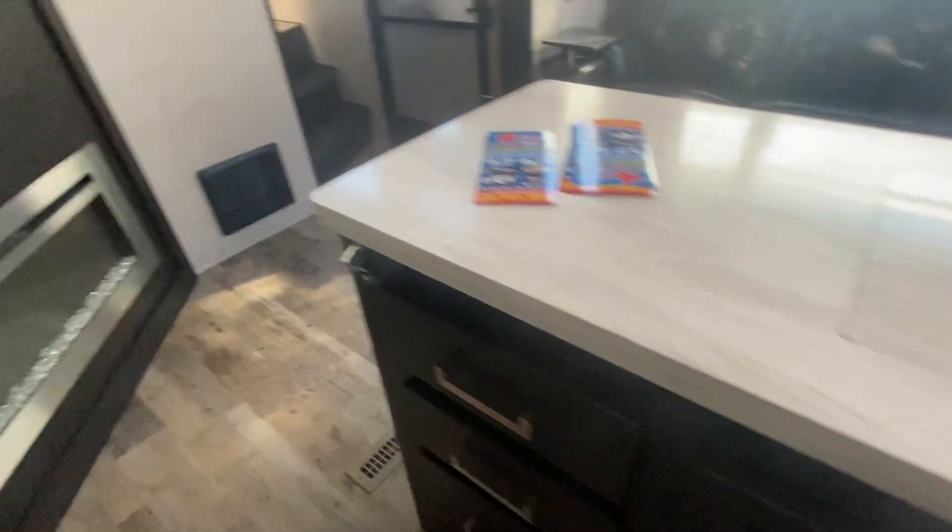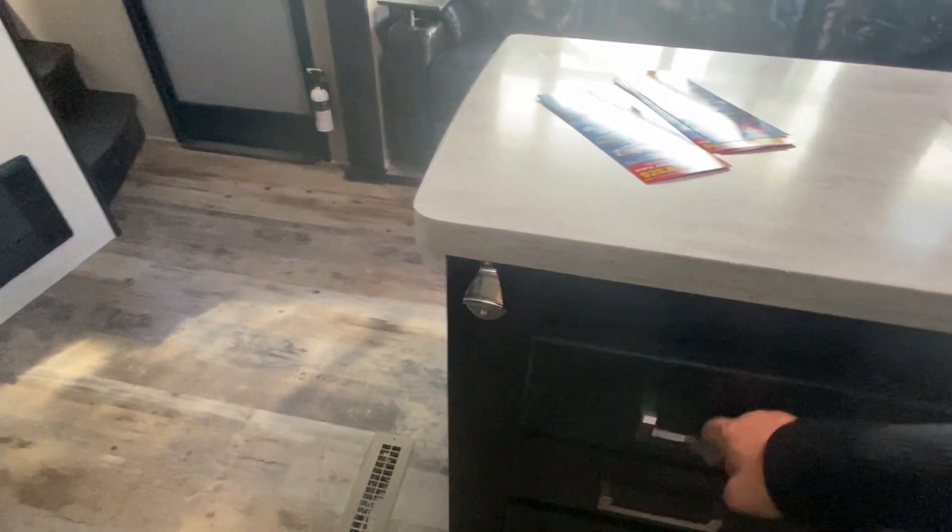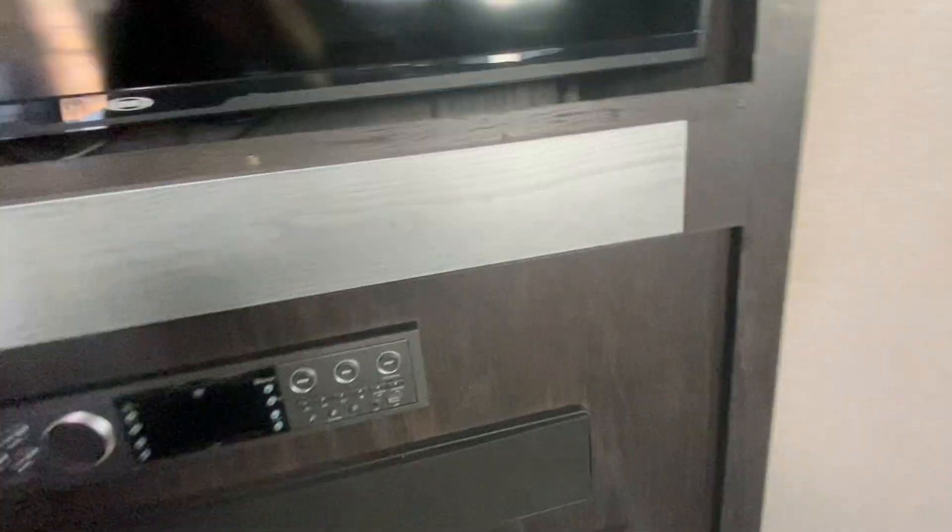Lots of storage here in the kitchen. Spot for a trash can. You got a bottle opener there. All the remotes — sound bar inside, outside, fireplace, all that. TV. This is actually a hidden pantry behind the TV, which is super cool. It's like one of the neat things about this unit.